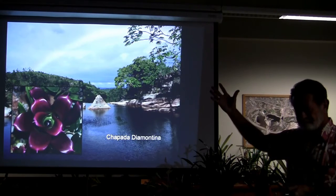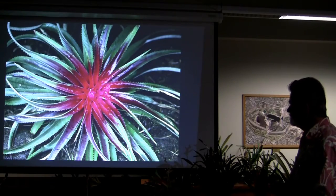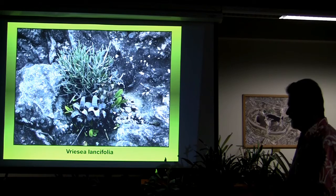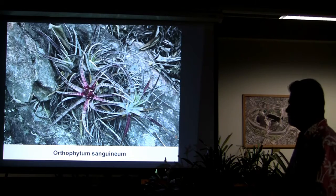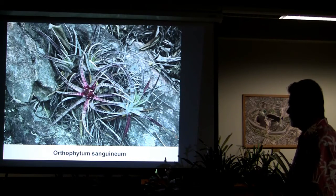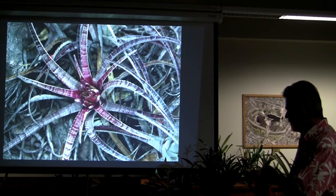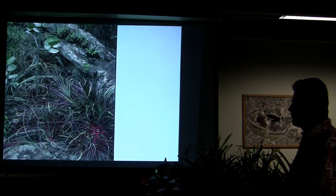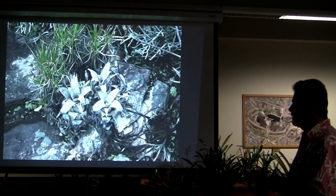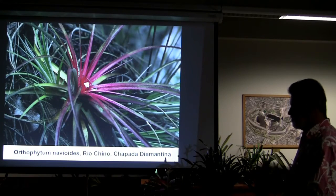What is it? Neoregelia — Bregia Lancifolia — not very lance-like. Orthophytum Sanguineum — here's your sanguine flower or color. I like plants that can have these stripes and patterns, I think that's very attractive. Navioides again, from Rio Chino in the Japuna region, which is where I was taking it along the river.